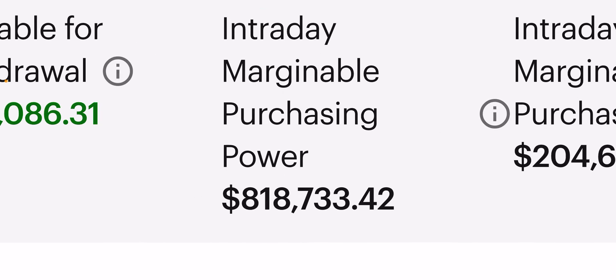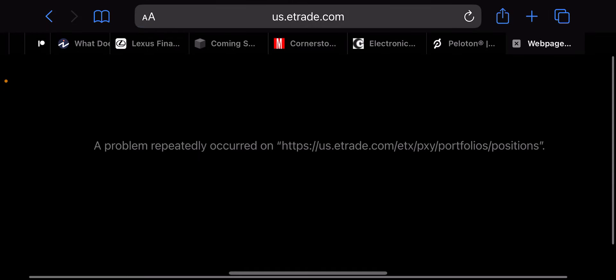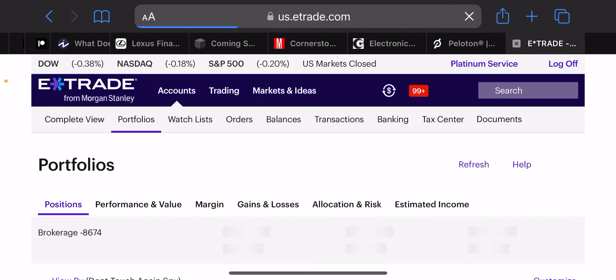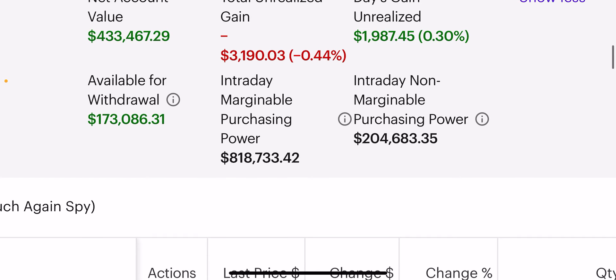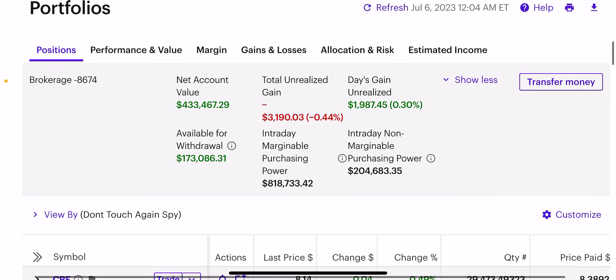For every one dollar you put in your account, you get four dollars of purchasing power. On a $400,000 account I would have $1.6 million of purchasing power, but I have many things invested right now so my purchasing power is down to $800,000 — because you only want to use a fraction of this number to get ahead. I use margin to get ahead and it doesn't show up on a credit check. Margin helps you live financially free because you have to use loans, in my opinion, to get ahead.